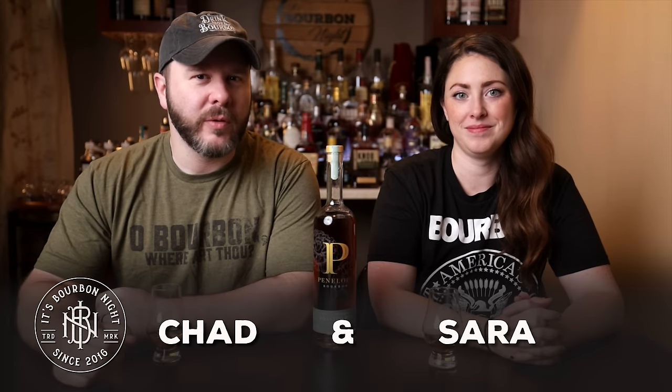Welcome back to another short and sweet where the reviews are short and it's really sweet that they shared it with us. It's really sweet that Penelope shared their new toasted rye with us. I'm a big fan of the Architect, which is their French oak project — I like that one a lot — so I don't know that I've had the toasted rye before.